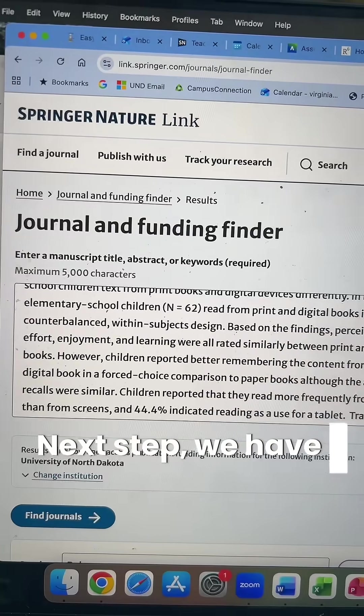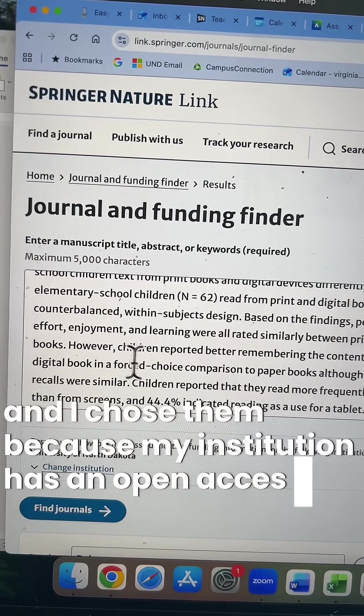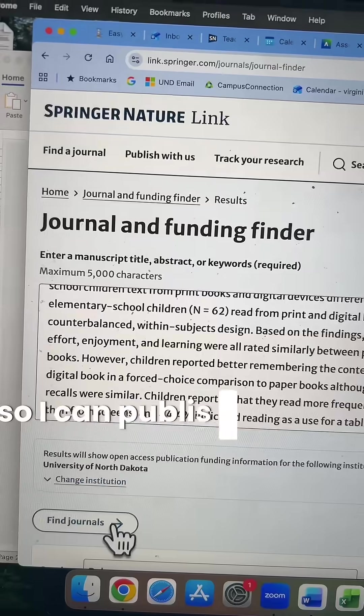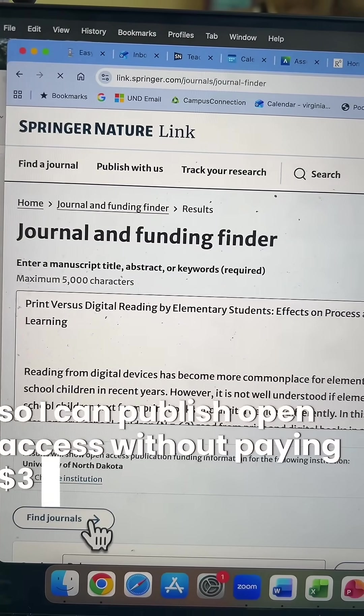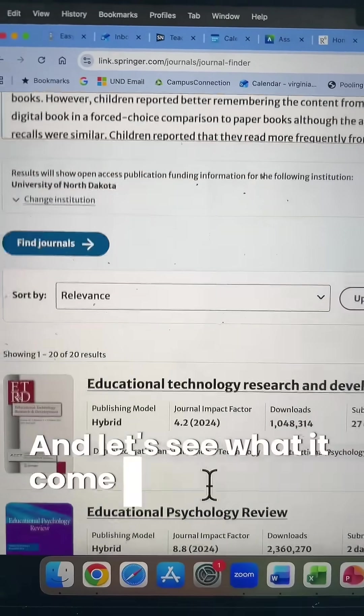Next up, we have Springer. I chose them because my institution has an open access agreement with them, so I can publish open access without paying $3,000 in publishing fees. Let's see what it comes up with.